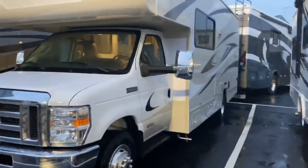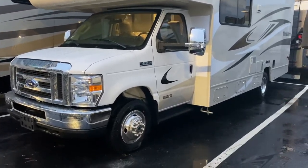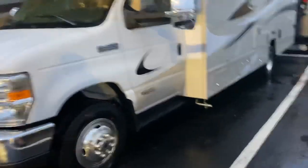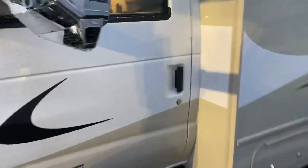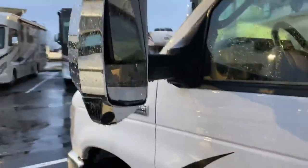For 2020 it does have a new style front cap, a little different construction there, the E450 chassis. It also has side view cameras, backup cameras on each side.